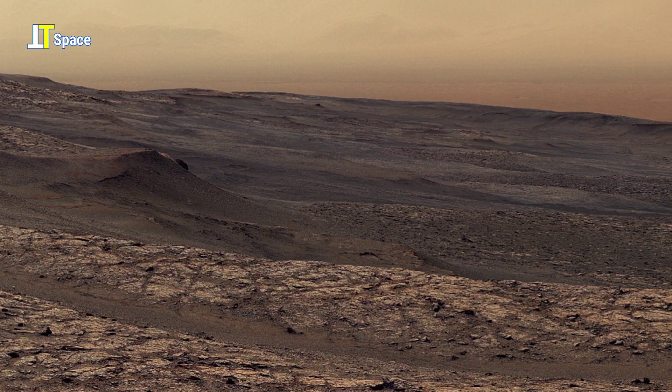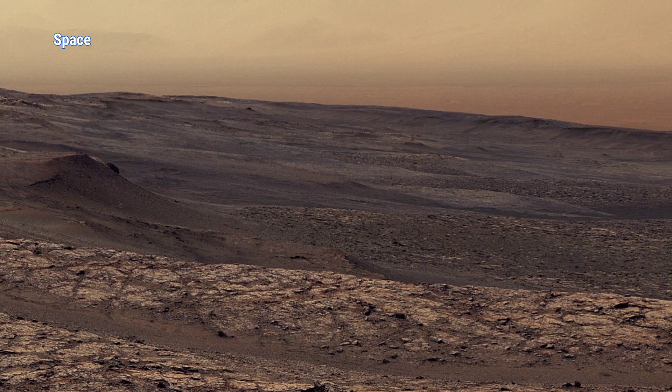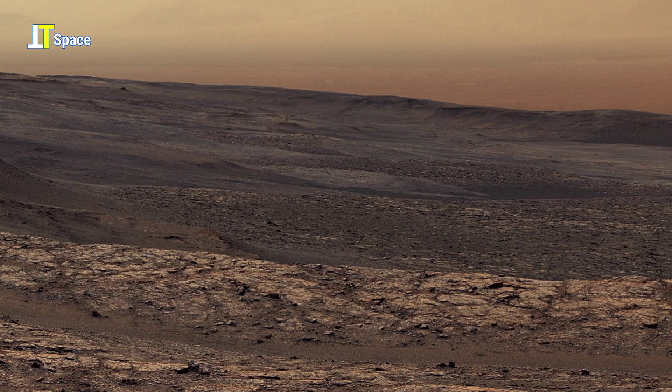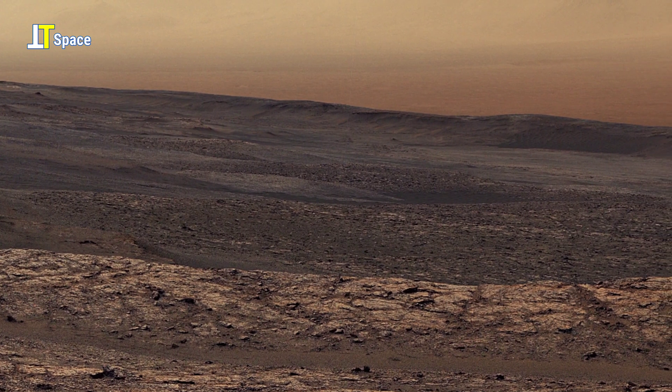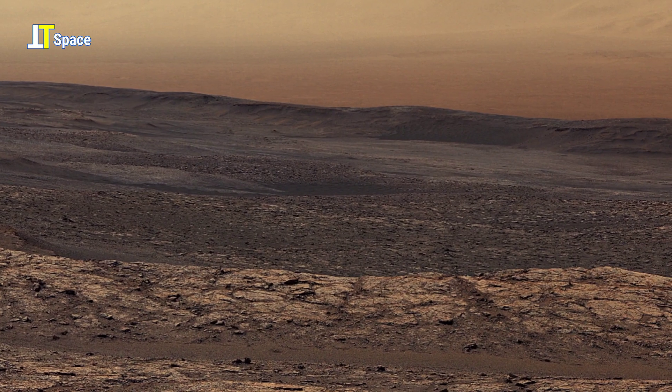This 360-degree panorama, composed of 122 individual images stitched together, was captured by the mast camera on the 2,946th Martian day of the mission.